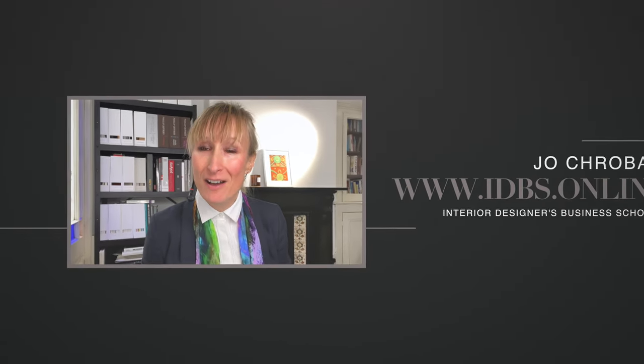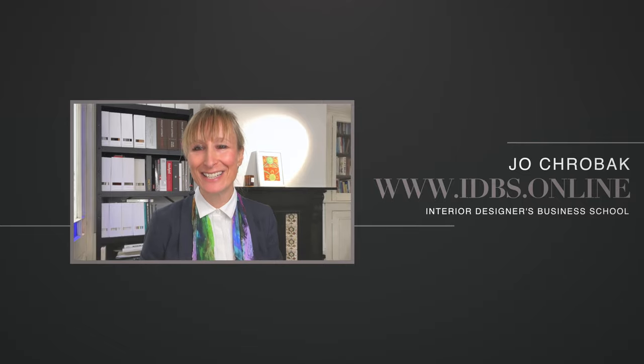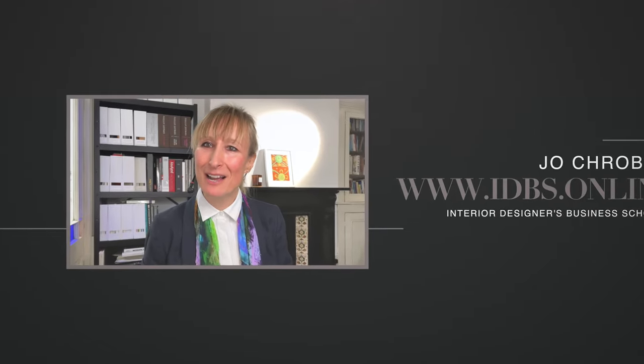And that's it — that's our spotlight today. Getting really focused on what it is that we offer and how we communicate that to a client. My name is Jo Krobak. I'm an architectural and interior designer, and I am the founder of the Interior Designers Business School here in London.